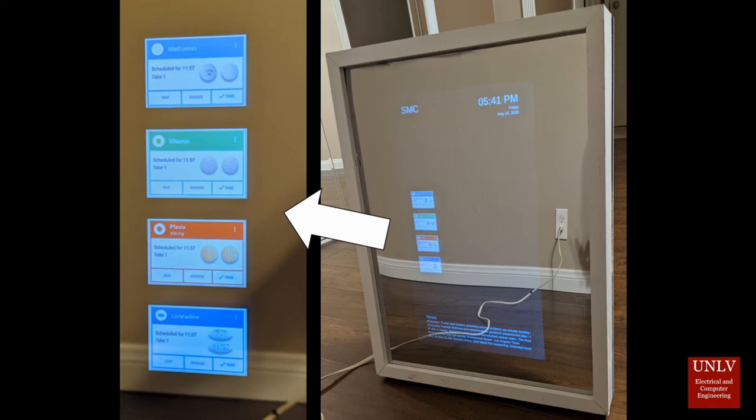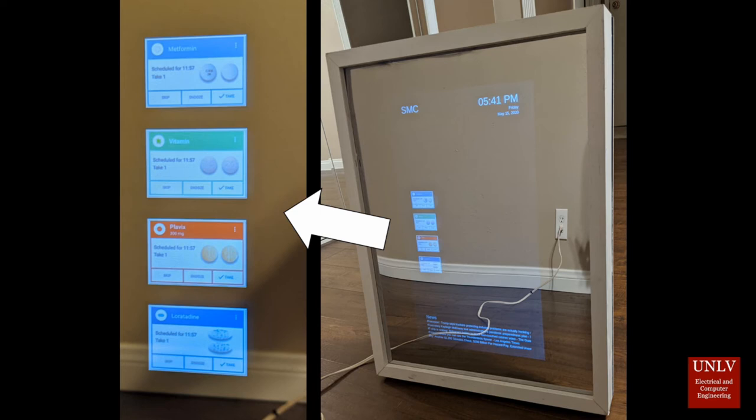When the time arrives to take medication, the SMC makes this process simple with its microphone and speaker system. The SMC alerts the user by telling them it is time to take their medication. The user then responds by saying 'take,' 'snooze,' or 'skip,' and the cabinet will lock or unlock accordingly.